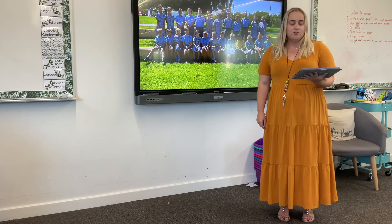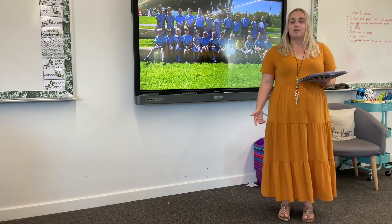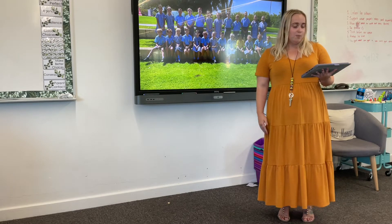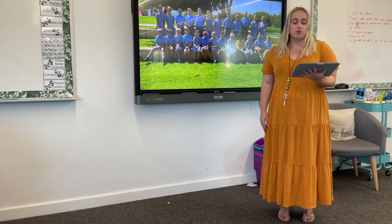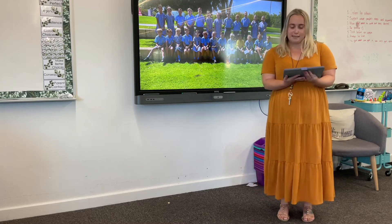Our classroom is set up as a contemporary and flexible learning space. The students will be given opportunities to work both independently and collaboratively, in small groups and as a whole class. Most of our lessons will begin explicitly on the mat to engage the children on a topic and teach the required content. I ensure each child is engaged through the use of whiteboards, which allows me to check for understanding during the learning process and cater for their learning needs.